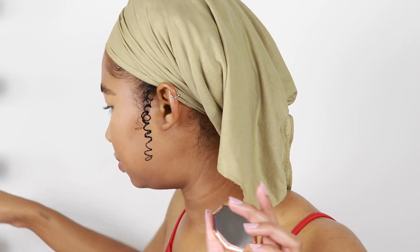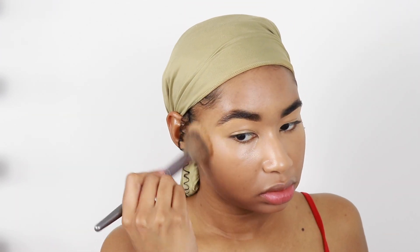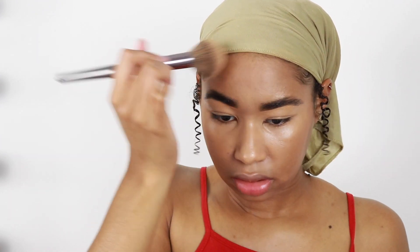My Fenty Beauty bronzer — this is in Caramel Cutie. I'm using like powders and stuff very lightly, just so that if it rubs off it won't look too weird, and I don't want it to be a heavy beat or anything like that — since I'm not sure if I'm gonna be hot or not.